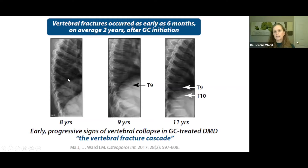Vertebral fractures can occur as early as six months after starting steroids, and on average one and a half to two years after glucocorticoid administration. For example, an eight-year-old boy on steroids can have a beautiful spine at baseline, a grade one T9 fracture one year later, and then two years later — in the absence of bone protection — his T9 fracture has collapsed further and he has a new fracture at T10. This is called the vertebral fracture cascade, which in Duchenne is like a train accelerating out of the station.